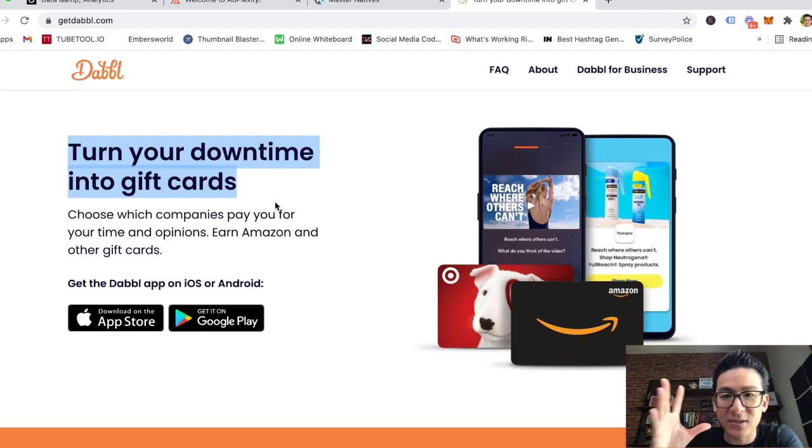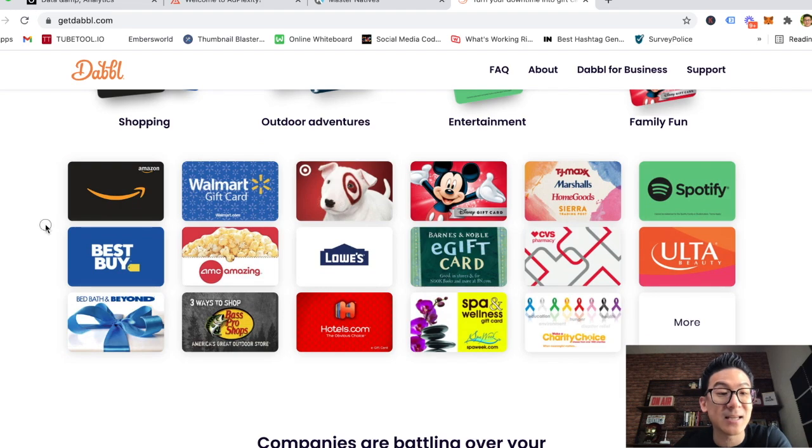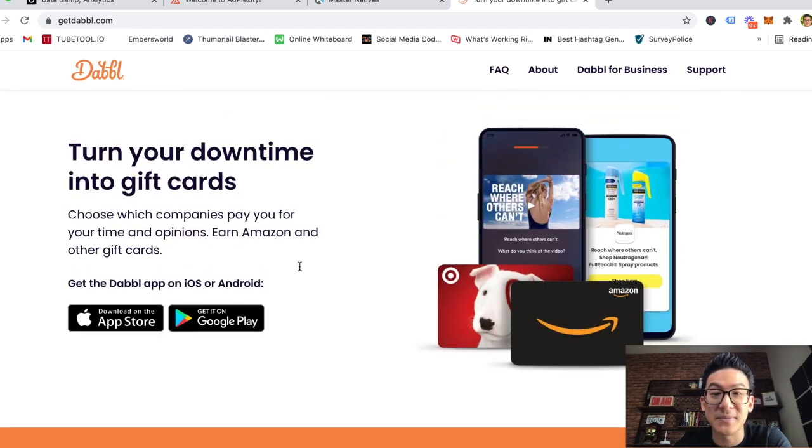You can exchange that gift card for something of value from that retailer. Dabble lets you turn your downtime into gift cards — not cash, but gift cards. But understand that hitting $5 takes quite a lot of work. For every survey you make 10 to 50 cents, and for every other action you take you make anywhere from 1 cent to maybe 10 cents. It requires a lot of downtime hours to hit that $5 threshold before you can exchange it for a gift card.